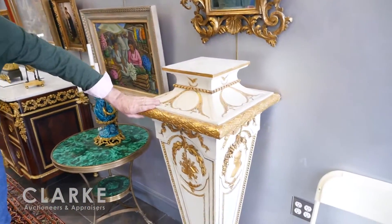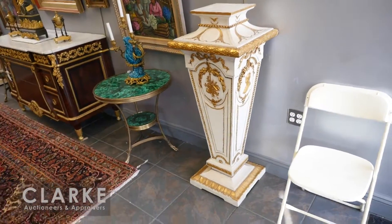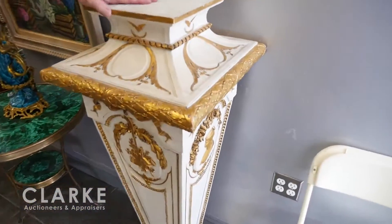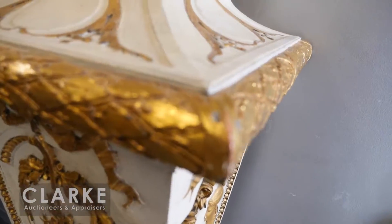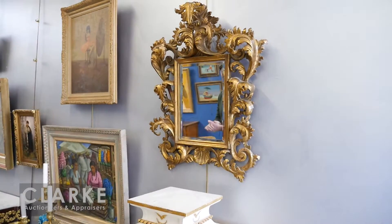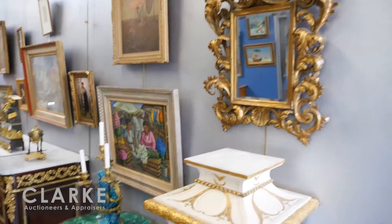Starting here with this wonderful pair of gilt and paint-decorated pedestals, probably late 19th to early 20th century, beautifully carved and very decorative — came from a Greenwich, Connecticut estate. Atop this is one of a pair of wonderful Rococo carved and gilt wooden mirrors, Italian, 20th century, but really nice gilding and quality. Nice to have a pair.